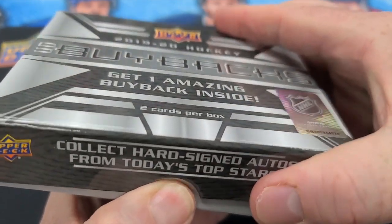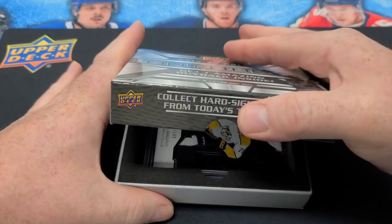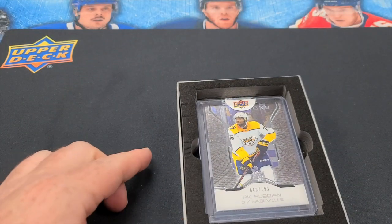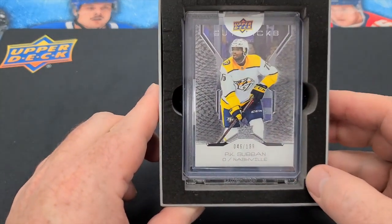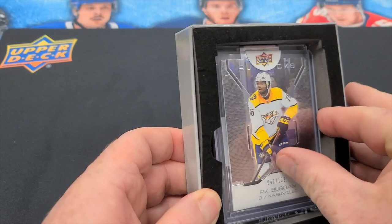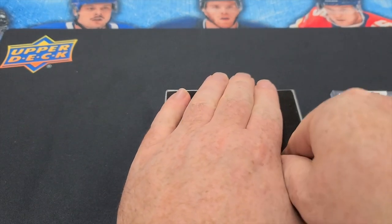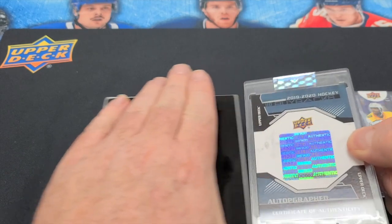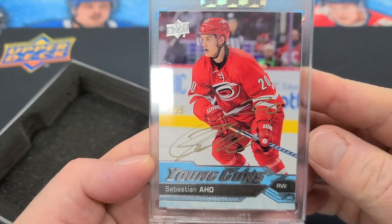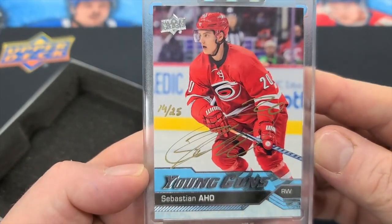Here we go guys. So like I said, the first card is your base card — P.K. Subban underneath it. Sebastian Aho Young Guns again. There you go — 14 out of 25 gold auto.